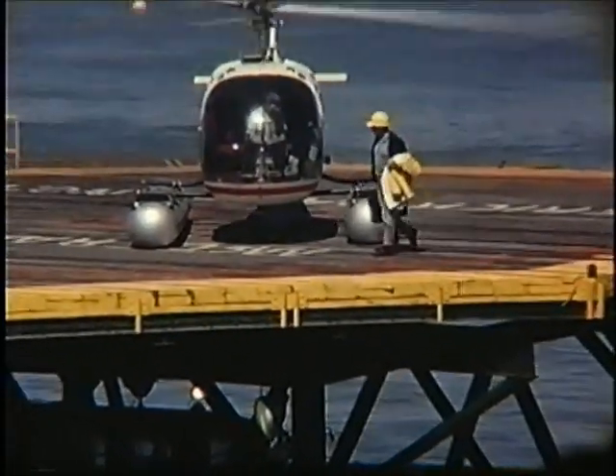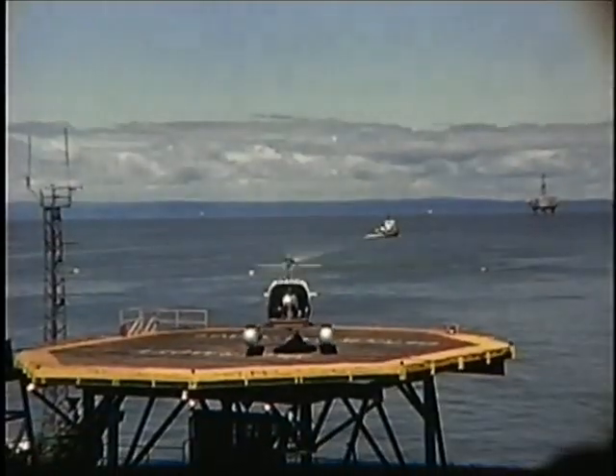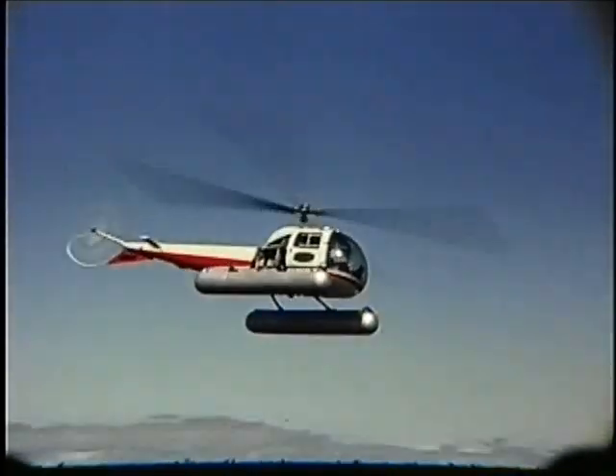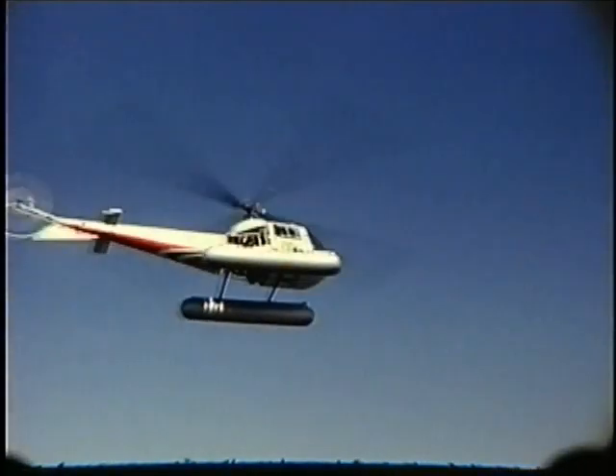Bob Rasmussen told me the main block was a 24-part inch-and-an-eighth line, and we could pick and swing — I know one of our loads was at least 175 tons, and we could pick and swing maybe more.